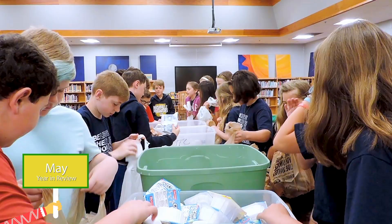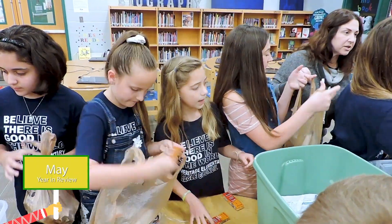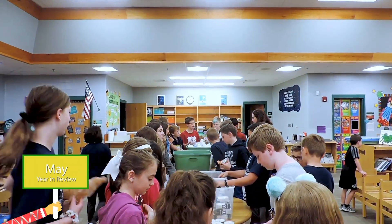We're at Heritage Elementary, and we're a part of Eagle Council. We're helping our local food pantry, the Well, by packing jetpacks for our kids. For our year in review, thank you Sherry Kaufman for capturing all these great memories.